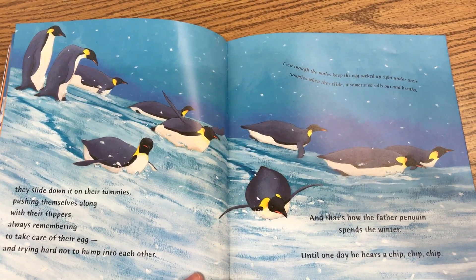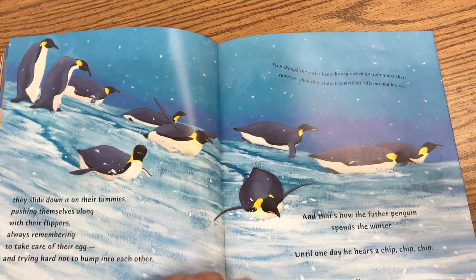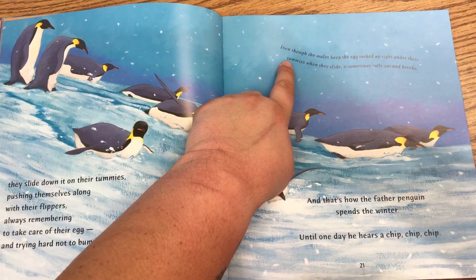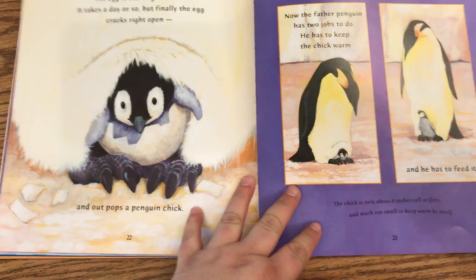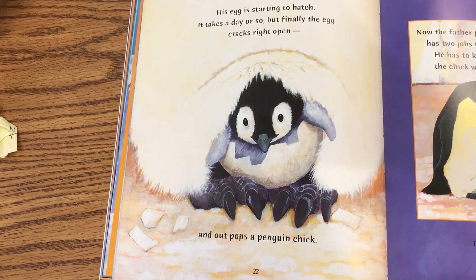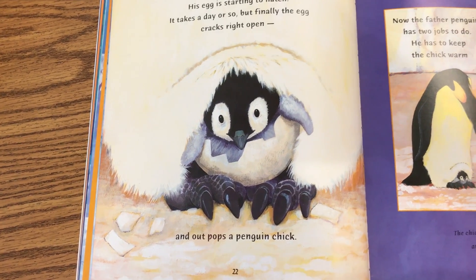And that's how the father penguin spends the winter. Until one day, he hears a chip, chip, chip, chip. Even though the males keep the egg tucked up right under their tummies when they slide, it sometimes rolls out and breaks. His egg is starting to hatch. It takes a day or so, but finally, the egg cracks right open, and out pops a penguin chick.